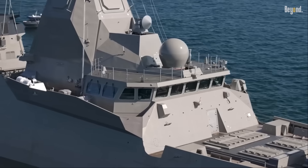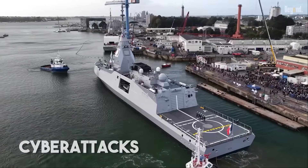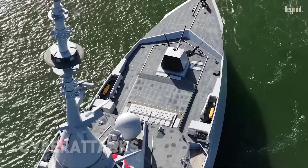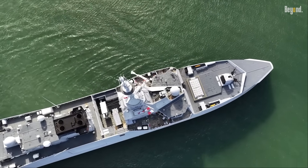It's got two data centers on board that handle a massive amount of info in real time. Plus, it's built to handle cyberattacks right out of the box. So even if someone tries to hack it, the weapons stay online and ready to go.